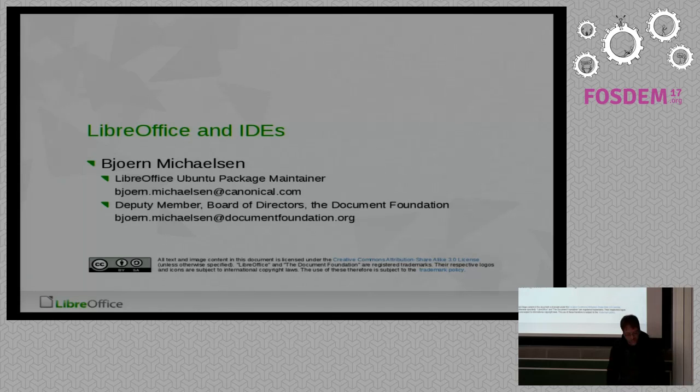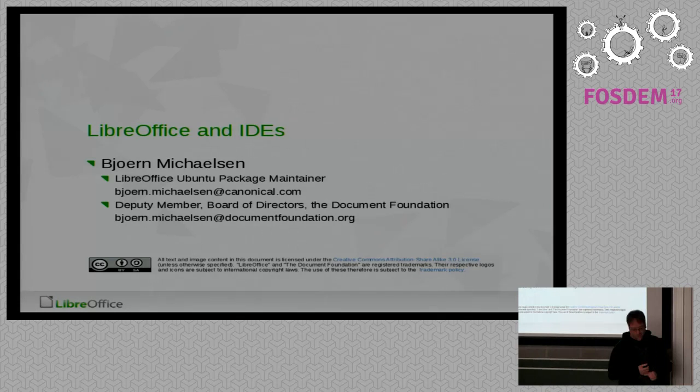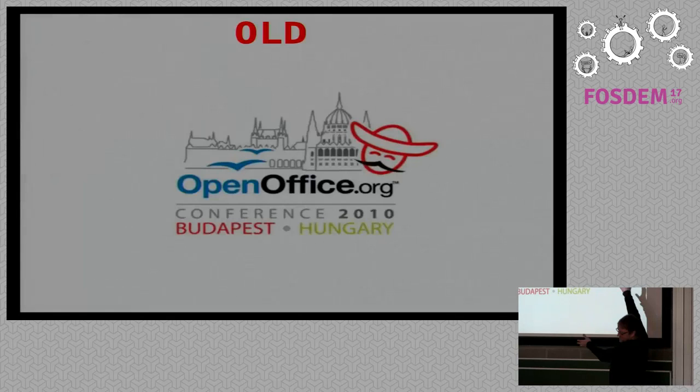All right, I'm late, let's go. That's me — I'm working at Canonical packaging LibreOffice for Ubuntu, and I'm also on the board of directors for the Document Foundation.